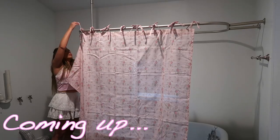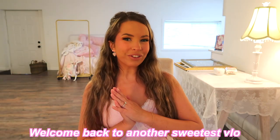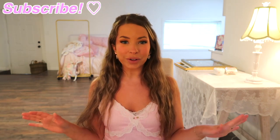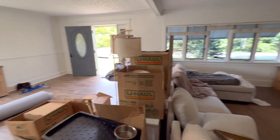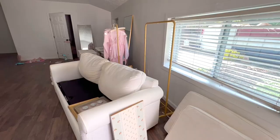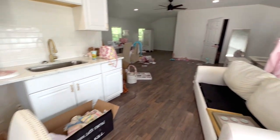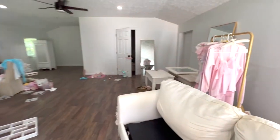Hey you guys, welcome back to another sweetest vlog! We are officially moved into our new house — it was a crazy two days. I have yet to organize the studio because I want to save that for y'all. The main house wasn't too exciting; nothing was very new, just all the old furniture from our previous houses, so I'll give you a mini tour after this.